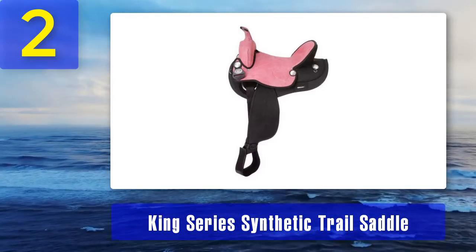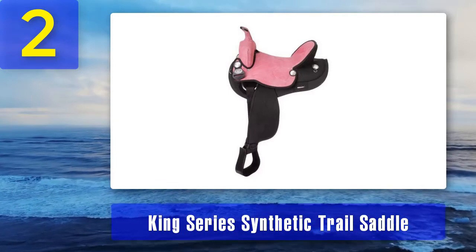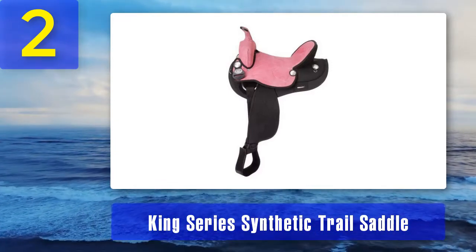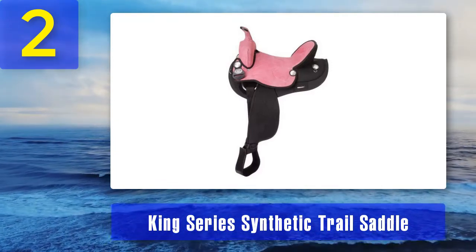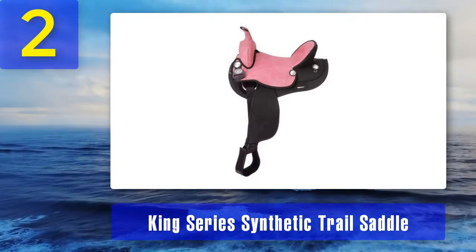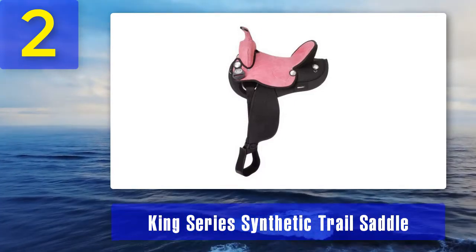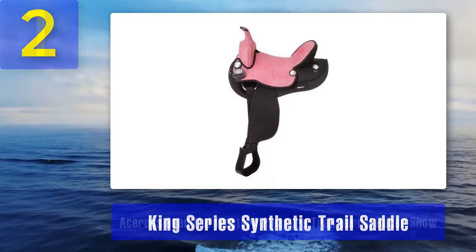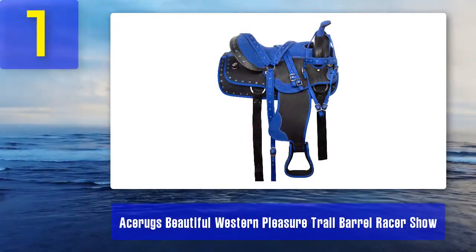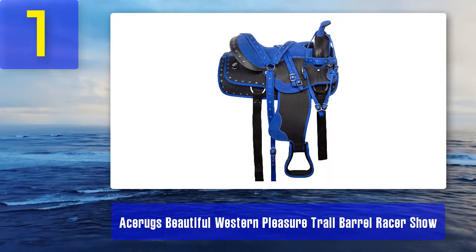What we liked: made with synthetic materials, seating is made with suede, weighs 14 pounds, size is 14 inches, comes in a stylish black color, durable silver conchos, and has padded stirrups. What could be better: may not work for horses that have low withers, and the fenders are difficult to break in.